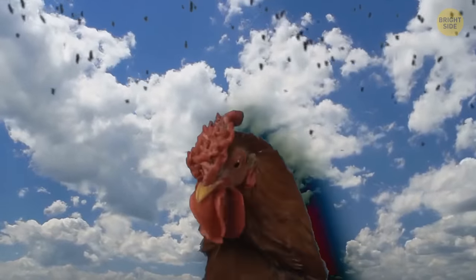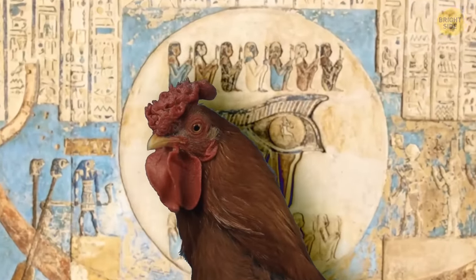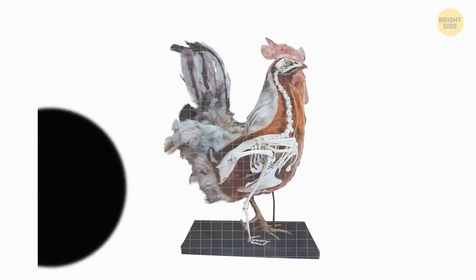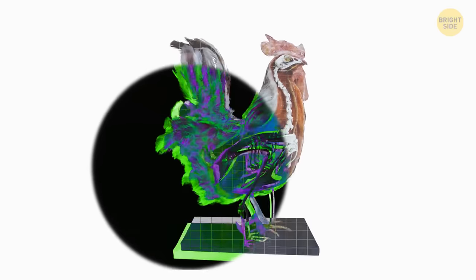Did you know that chickens can jump and fly too? Domestication of the chicken dates back to at least 2000 BCE. They do have the required feathers and muscles to fly, but they don't do it much anymore hundreds of years after they were domesticated.